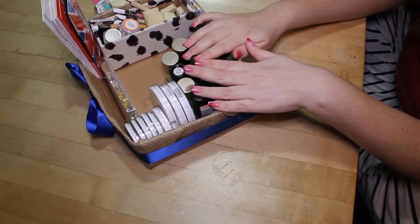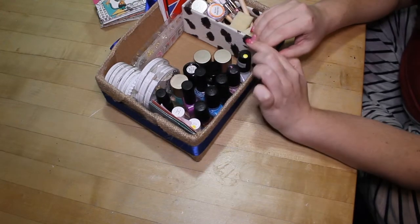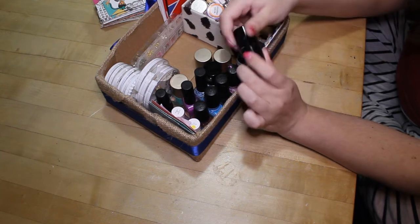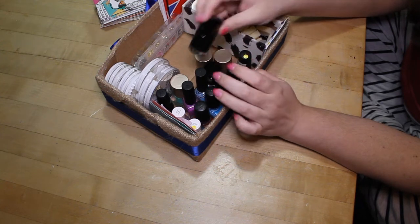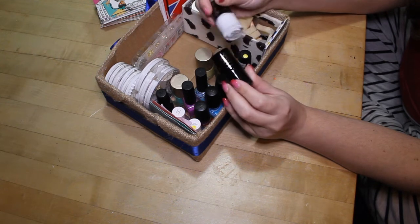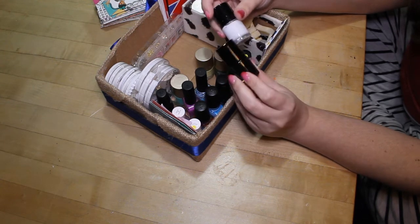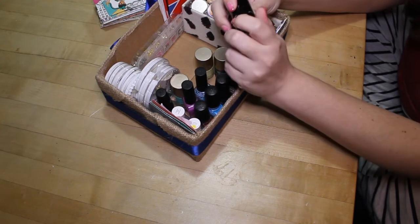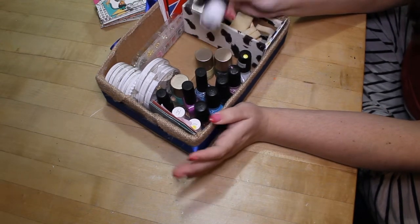Over here are my stamping polishes. Most of them are actual stamping polishes — I have some Conad, some Moyou, and my all-time favorite, the Pueen ones. I really wish Pueen sold their stamping polishes in Canada. I can't even get them shipped here — I got these at Walmart on my last trip to the States last year. Pueen, please ship stamping polishes to Canada! Does anyone know a Canadian stockist? If you do, please tell me in the comments and I will love you forever.